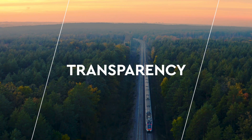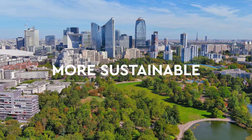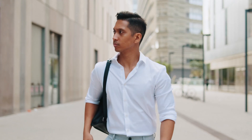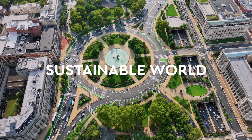More transparency, greater confidence, greener cement and concrete. Together, we are driving the decarbonization of the built environment and building the more sustainable world of tomorrow.